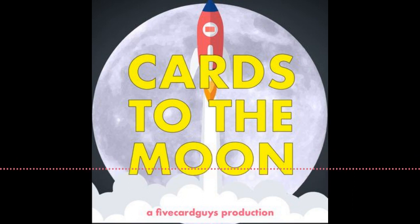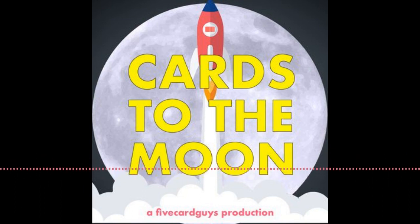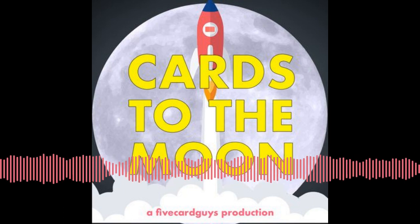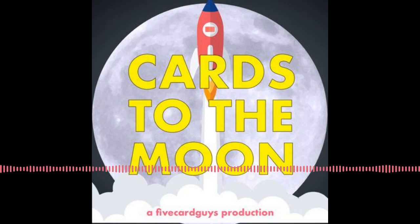Now the most important question: why does every grading company use a three-letter acronym? Is there some sort of standard rule? You know BCCG is four letters. I just want to see somebody come out and call their company 'Super Cards' or something instead.